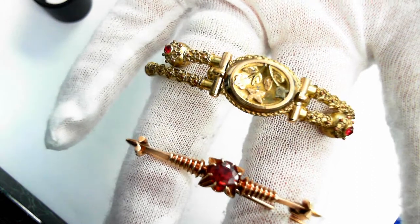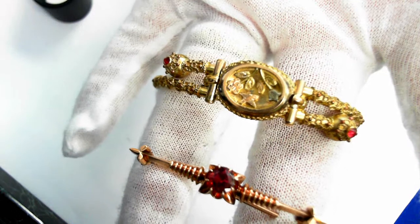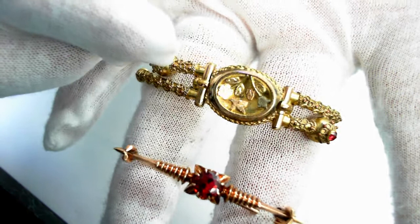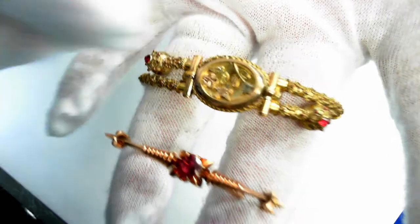Here we have two beautiful Victorian pieces in this jewelry suite. We have a 14-carat gold pin and a gold-filled, very unique bangle. First, let's take a look at the bangle.